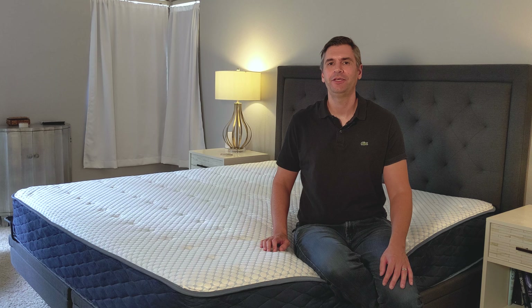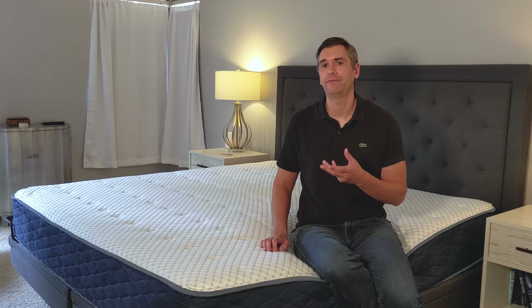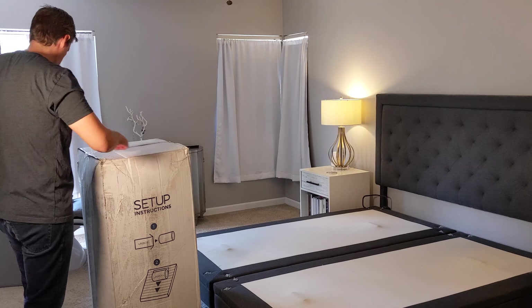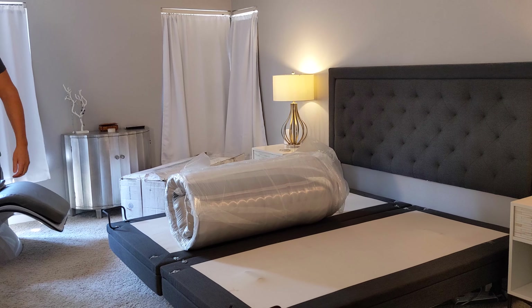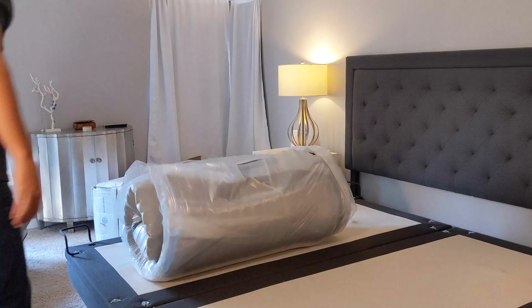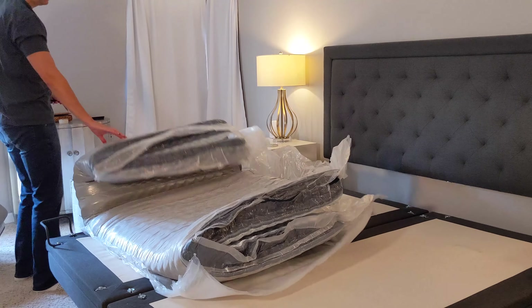The Arctic Dreams mattress is made in the USA. Their parent company is Brooklyn Bedding, so it's made out of that factory in Phoenix, Arizona. When you place your order, the mattress should arrive in about five business days and it's going to come in a box, shipped right to your door. The coil version is a bit heavier than the all-foam version, so you may need two people to bring it up some stairs and into the room.